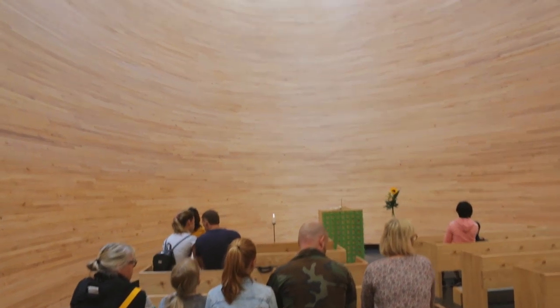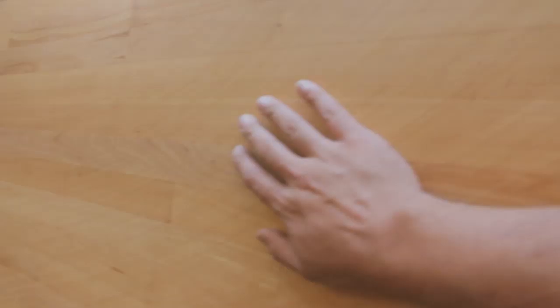Helsinki is a lot of fun, but sometimes you just need a little bit of silence. Come into the Chapel of Silence and enjoy the beautiful architecture — but be quiet.